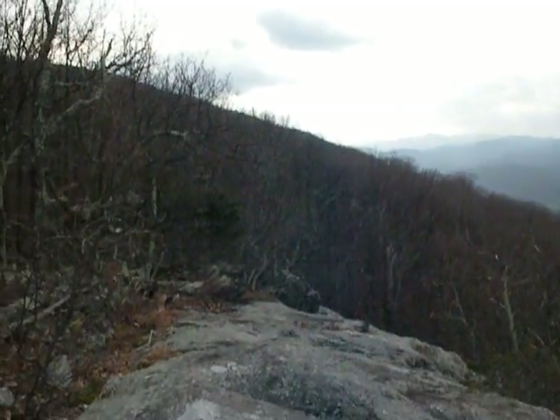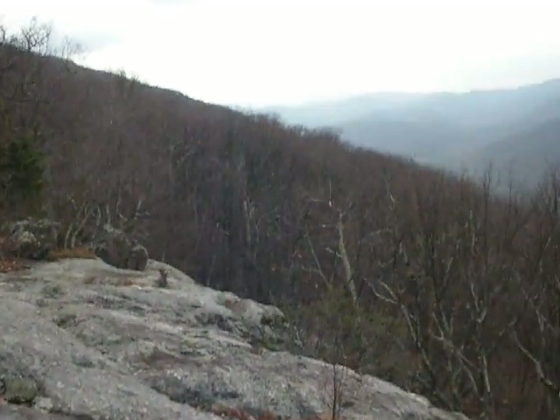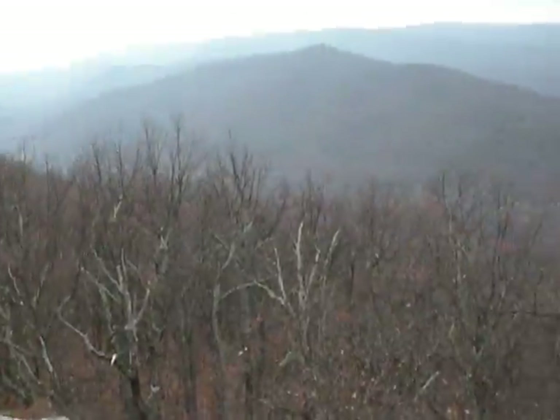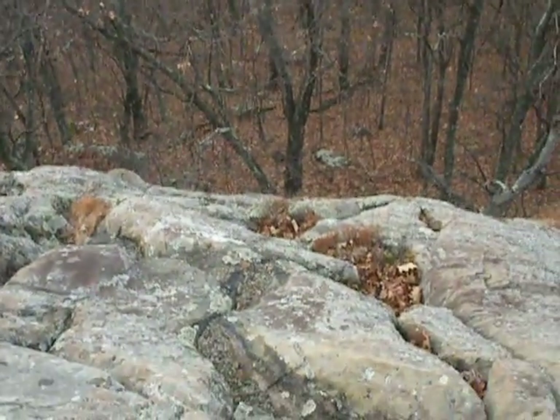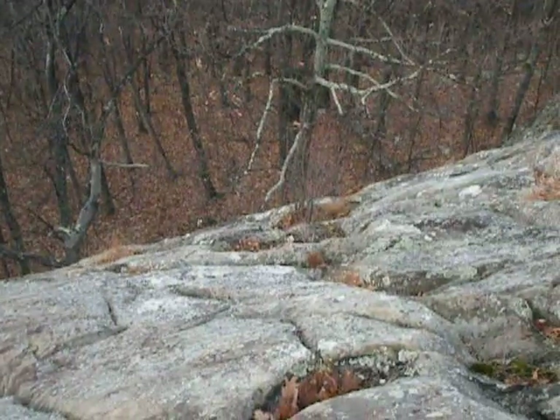Looks like there's about a 50-foot drop in front of it. Let's see if I can get a little closer to the edge without going over. That's a pretty steep slide.